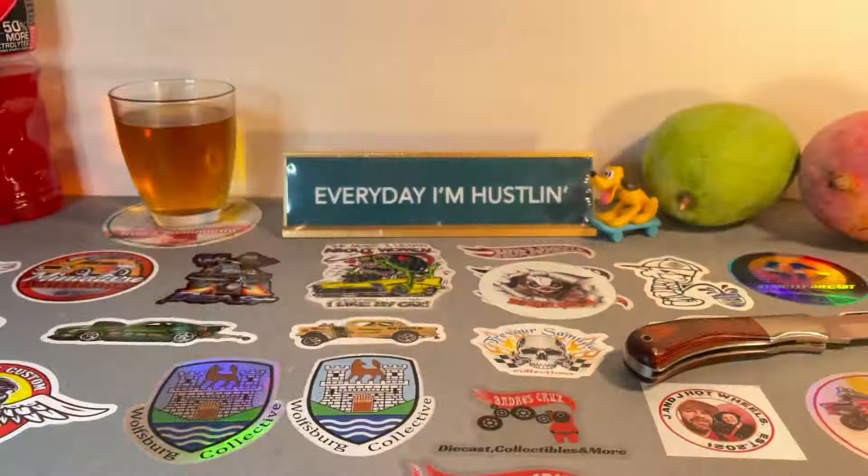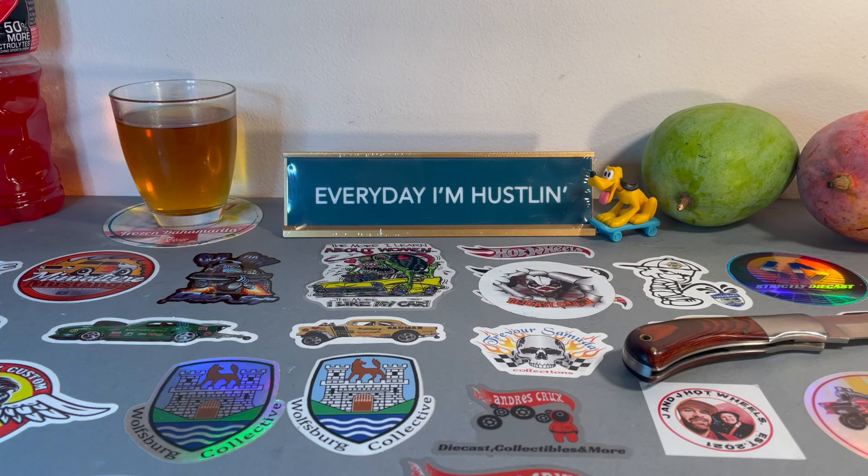Hello fellow collectors! Another bag from Walmart — my haul of goodies. Let's get right to it and see what they got in the bag.